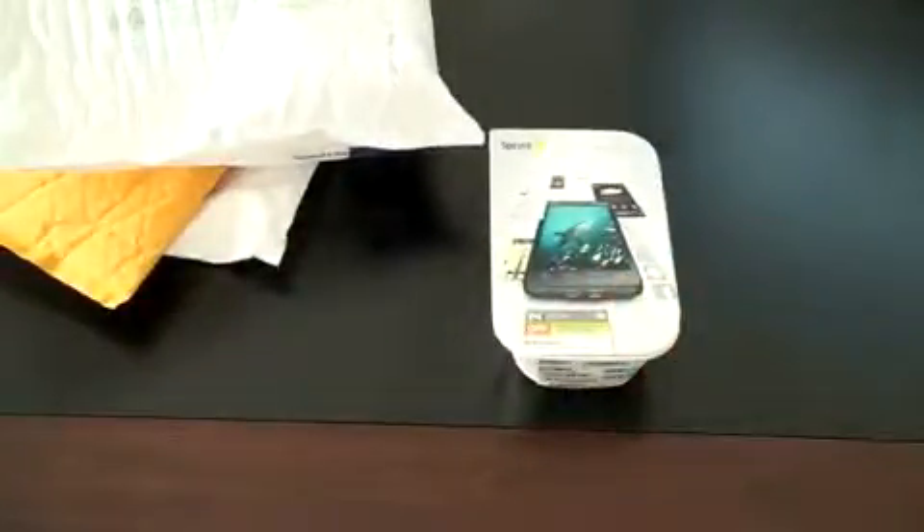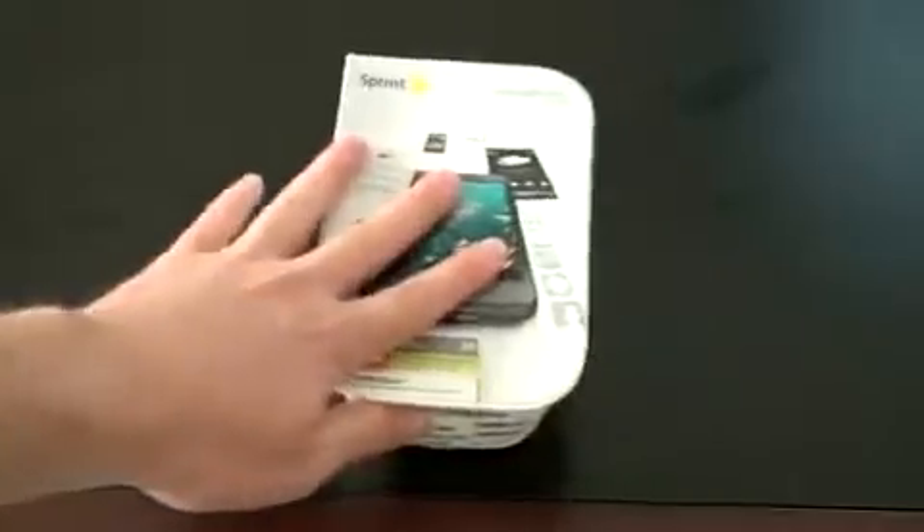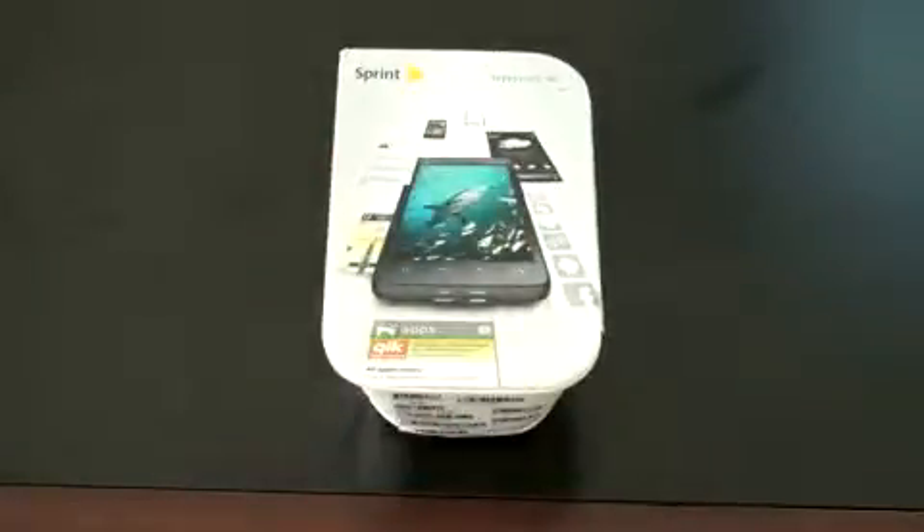And here we have the Evo 4G for Sprint. This is going to run you $199 on contract after, of course, a rebate. From what I've heard, it seems to be well worth the money.